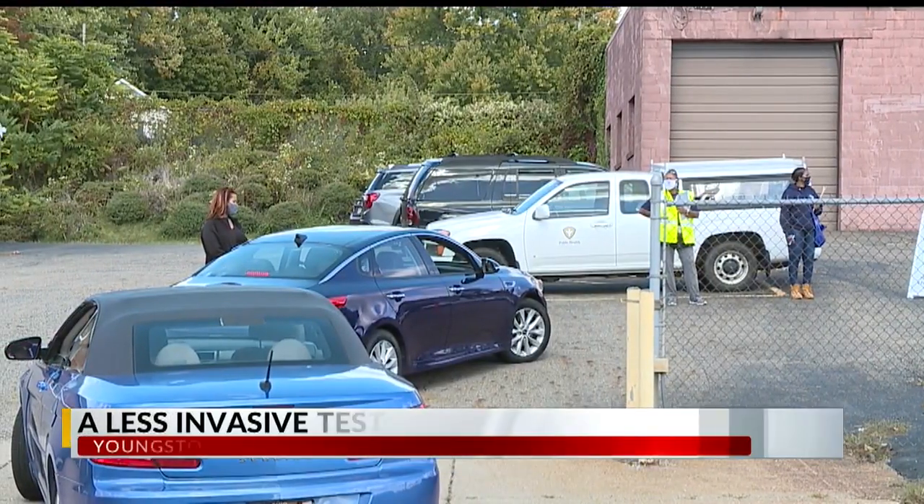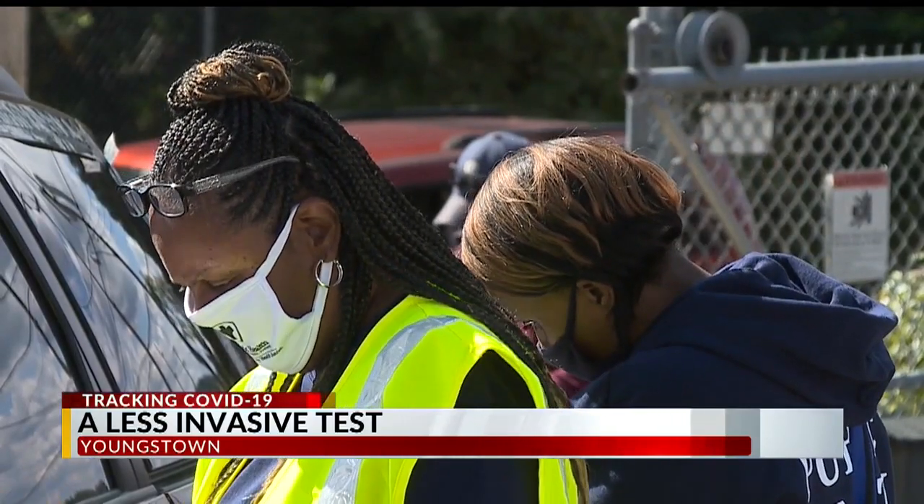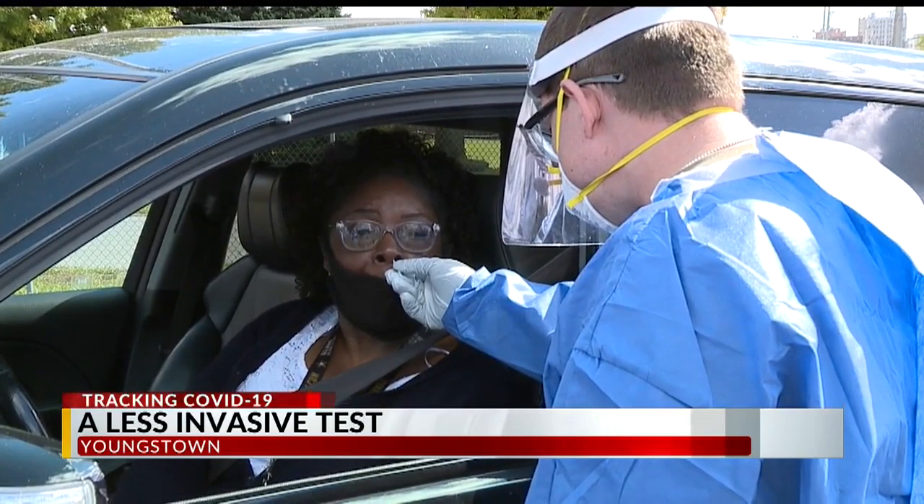As people continue lining up for COVID-19 tests, we're learning of a newer way to check for the coronavirus without having to withstand those swabs being pushed far up your nose. Michael Marantis, a distributor with Cornerstone CM, has been tested about seven or eight times and says it never got any easier. He contracted COVID-19 back in July.